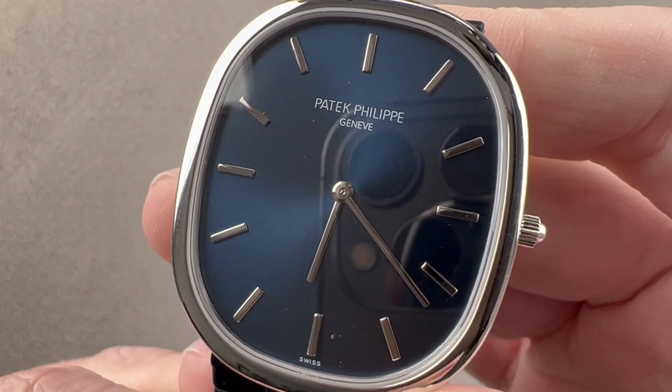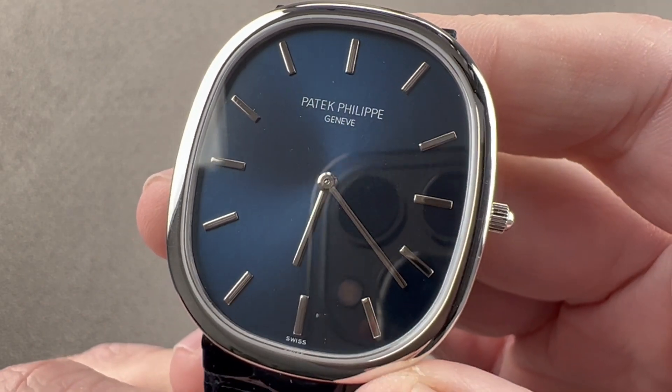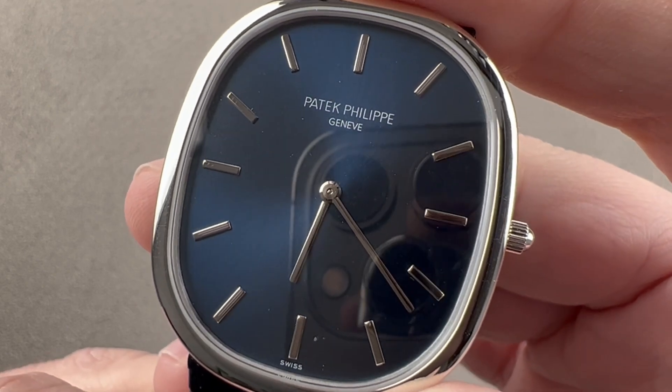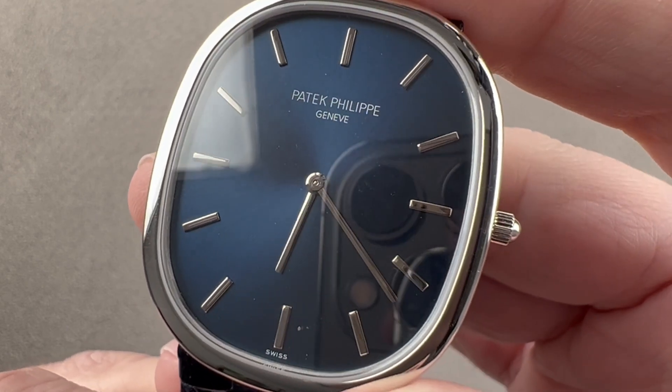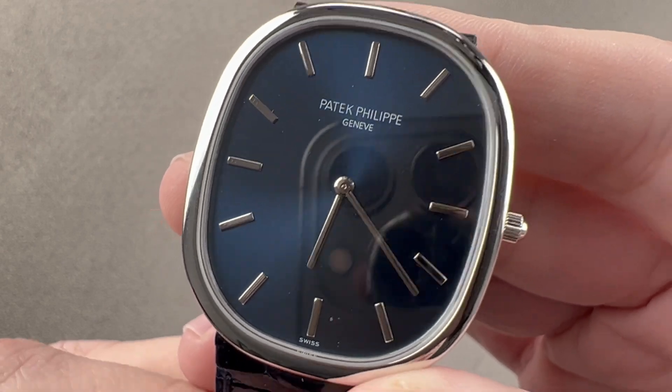Today we are discussing the Patek Philippe Golden Ellipse. This is the 5738P-001, the latest in a long line of roughly elliptical watches that first debuted in 1968. There's a lot to love.